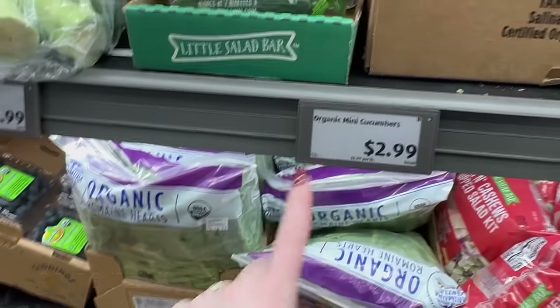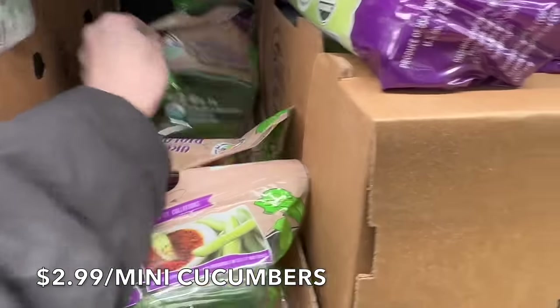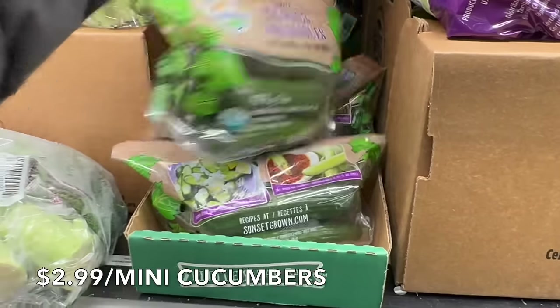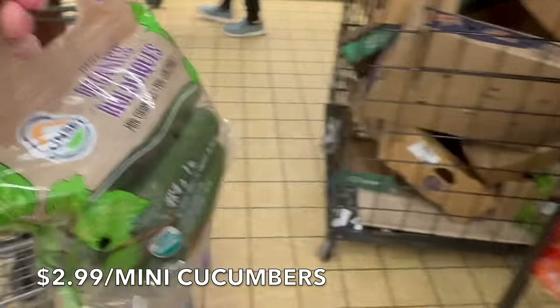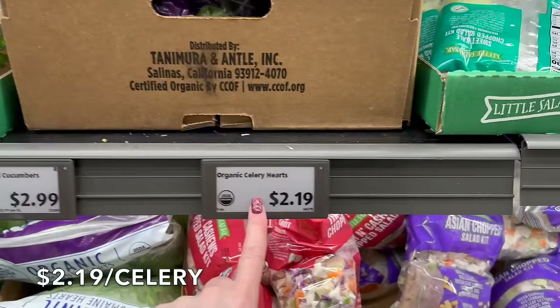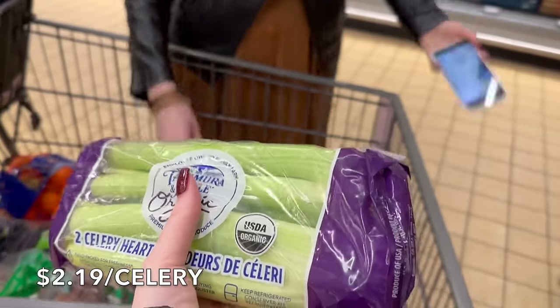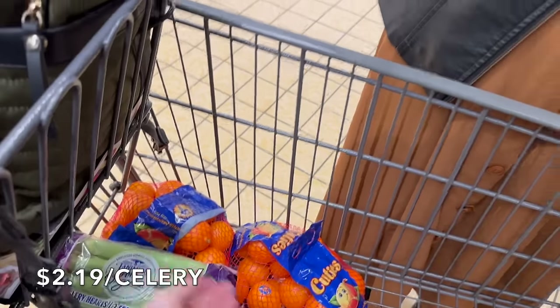I'm also picking up the organic mini cucumbers — my children love to snack on these, so I'm getting two bags. We'll use the rest of the celery on broth, and at $2.19 you cannot beat that. I'm thinking we'll do nut butter and celery — it's a really great snack for the kids.